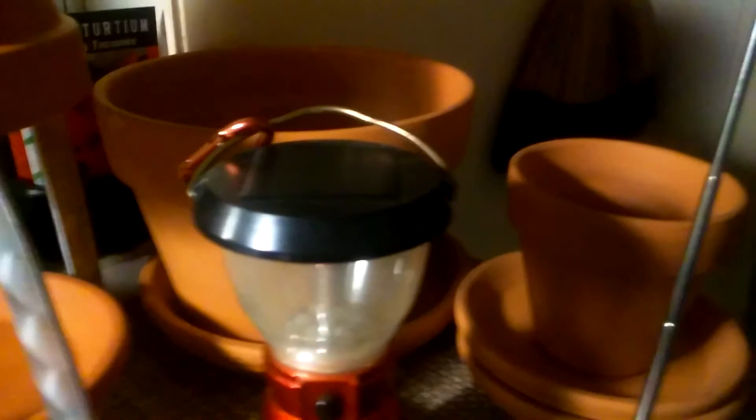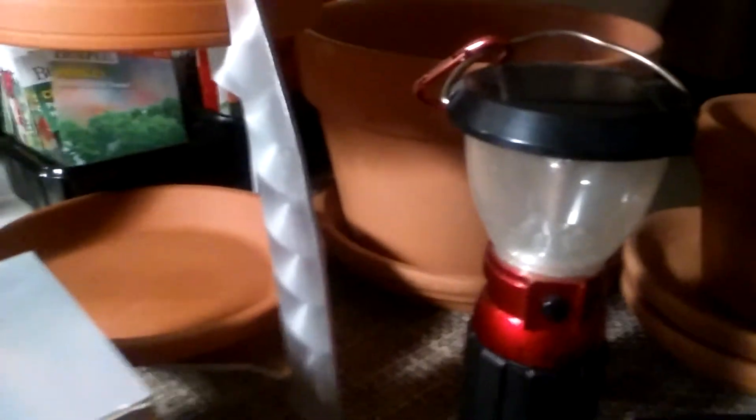I bought one of these — it's a clay pot heater. It's better than nothing. I'm glad to have it. I have extra clay pots in case I need them, and I want to set up some more. They heat up with tea lights in an emergency.